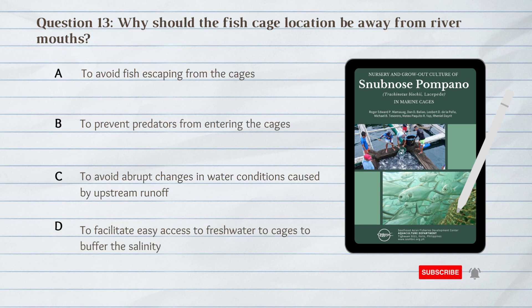Number 13. Why should the fish cage location be away from river mouths for Snubnose Pompano? A. To avoid fish escaping from the cages. B. To prevent predators from entering the cages. C. To avoid abrupt changes in water conditions caused by upstream runoff. D. To facilitate easy access to fresh water to buffer the salinity.